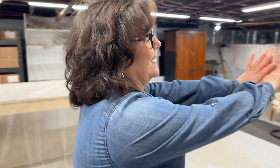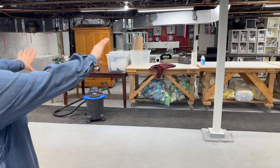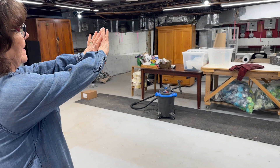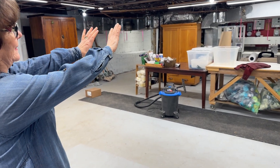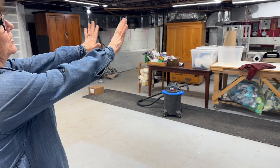The next step is to get some shelving over there to store all our kits. We've moved our rows of tables here.